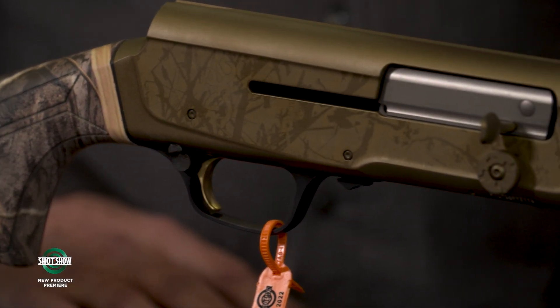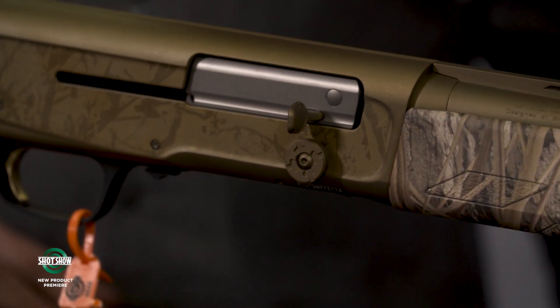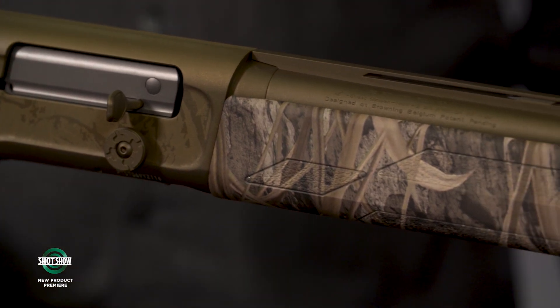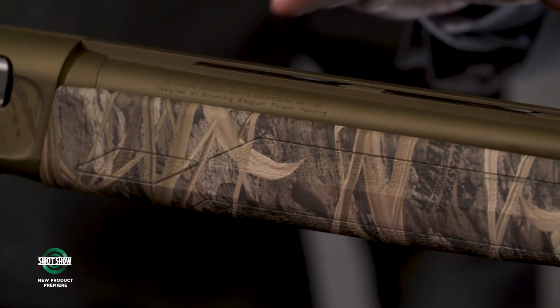Camo finishes — we do it in full camo as well as the Wicked Wing versions, which are the Cerakote barrel and receiver. It comes in all the popular Mossy Oak and Realtree camouflage patterns. So it's really built for true, serious waterfowl hunters that want to use their 16 gauge.